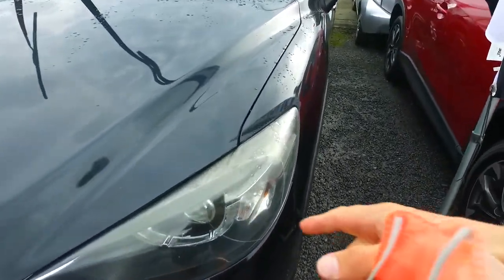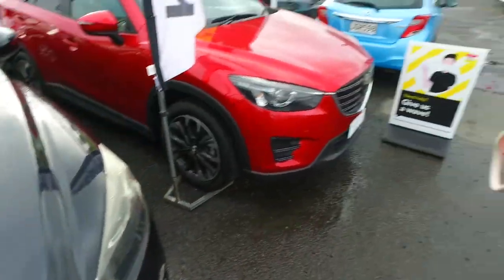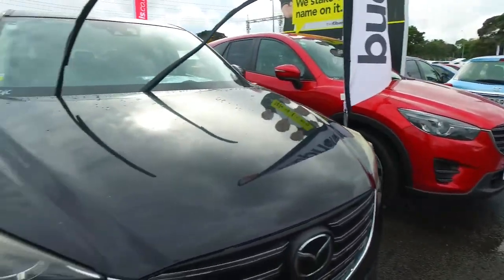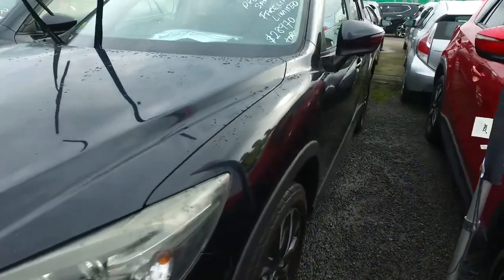I did note it's got a little bit of fading up here on the headlights. We're going to get that sorted out today because we've got the company in doing a few of our other cars to make them look all nice and tidy. I did note there's a few little scratches in the back left.